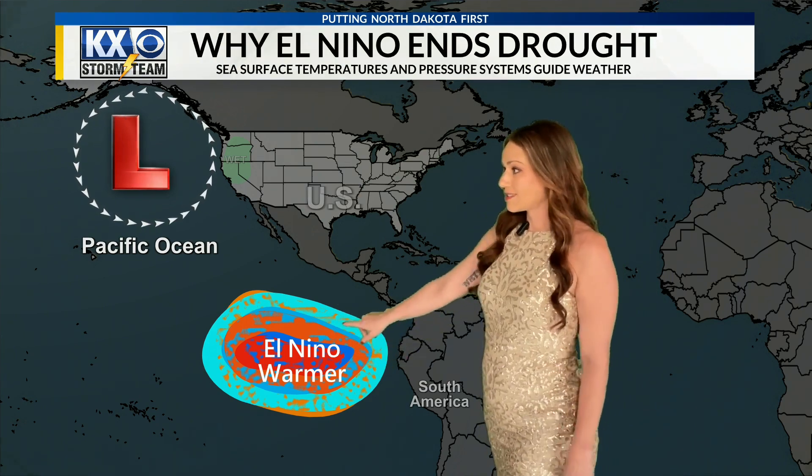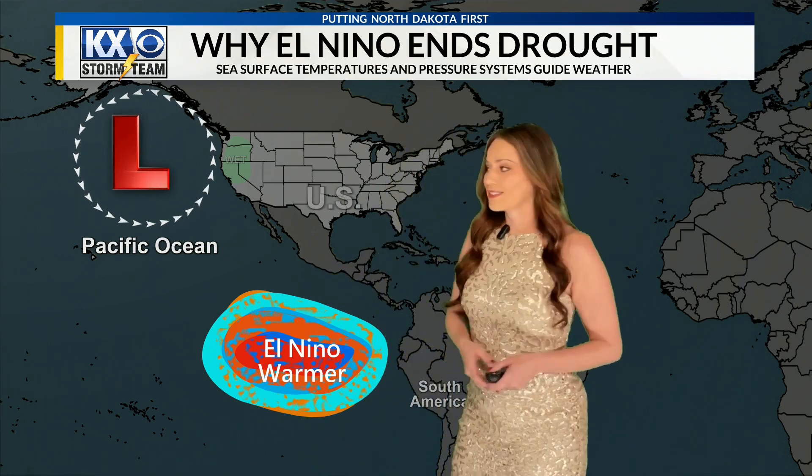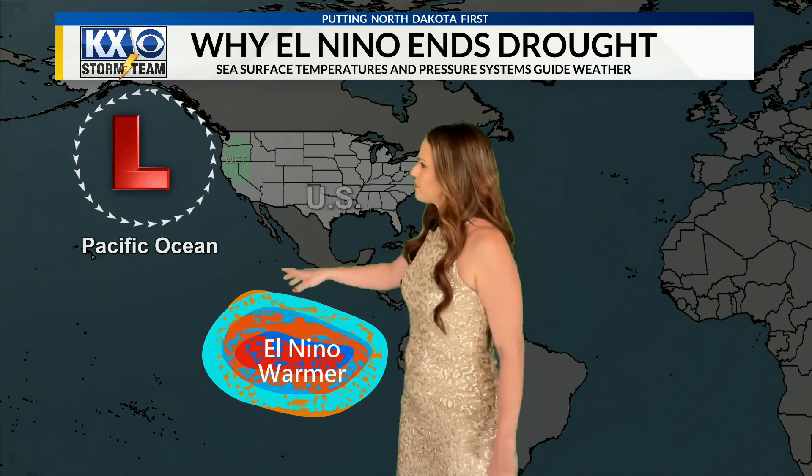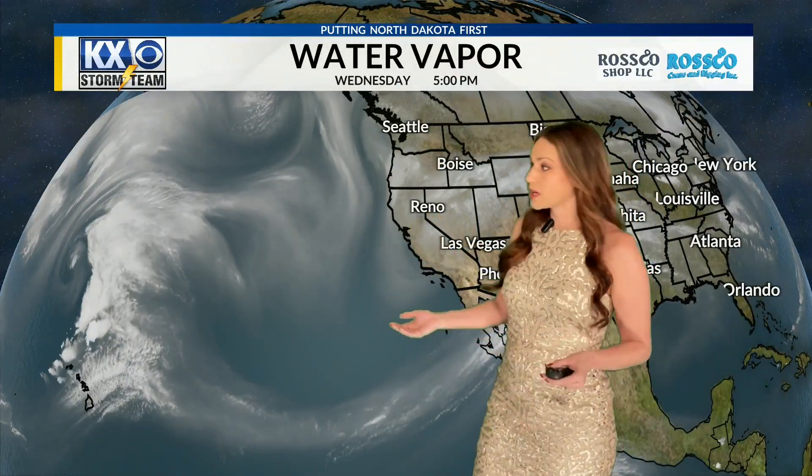In fact, we are phasing into El Niño at the moment. That means we've seen a lot of those low pressures up toward Alaska, and in that case the air is flowing in the opposite direction. It's going to be bringing up a lot more moisture from the Pacific toward the United States, and it actually sometimes gets to flow right in like what we're seeing right now.